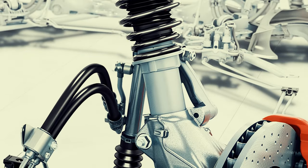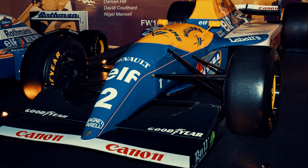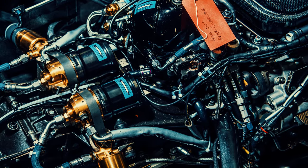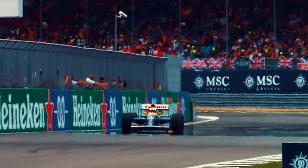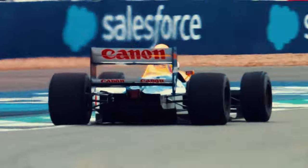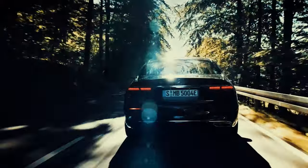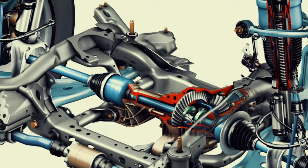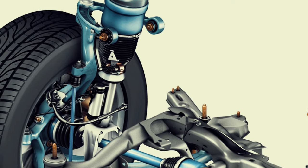Active suspension and chassis control technology, originally developed and refined in Formula One, have significantly influenced road car technology, particularly in the realms of handling, comfort, and safety. In Formula One, active suspension systems continuously adjust the ride height, damping, and stiffness of the car's suspension in response to changing track conditions and driver inputs, optimizing grip and stability through corners and over bumps. The lessons learned have been applied to road cars in more simplified forms. Many high-performance road cars now feature adaptive suspension systems that automatically adjust damping rates based on road conditions and driving style, providing a balance between comfort and sporty handling.